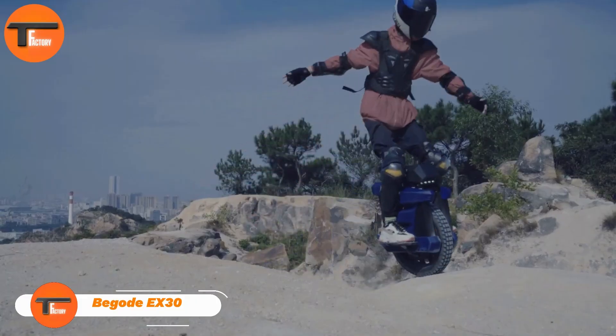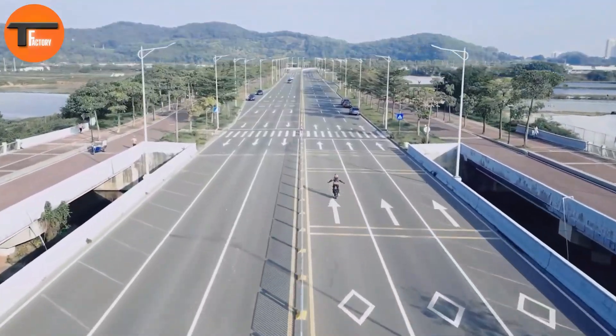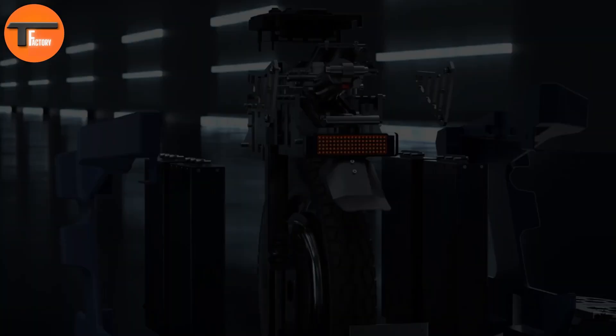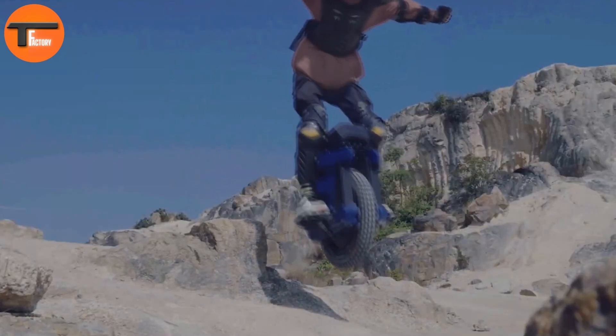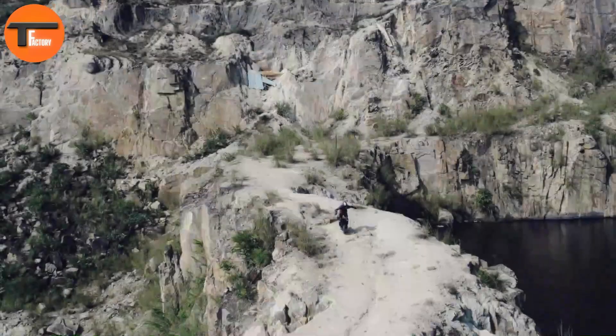Bagode EX30. The Bagode EX30 is a high-performance electric unicycle built for rugged terrain and city commuting. It features a powerful 3,600 Watt-hour battery pack using Samsung 50E cells, combined with an advanced BMS system. This system includes temperature sensors, battery redundancy, and voltage alarms to enhance safety and reliability.